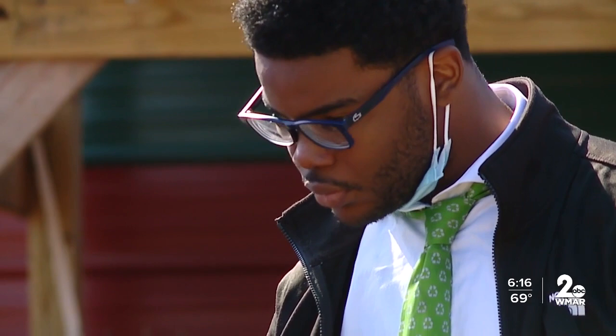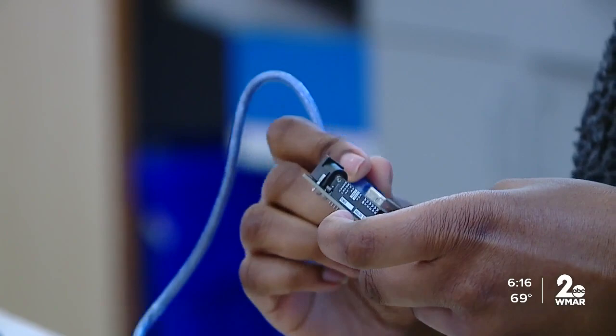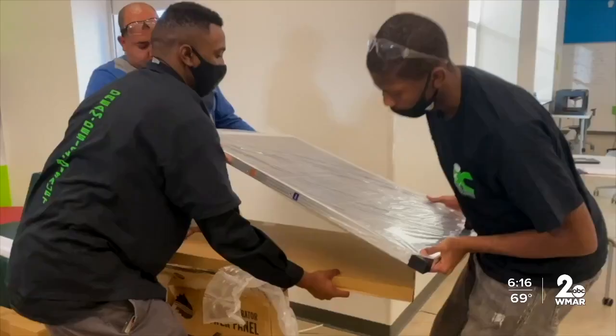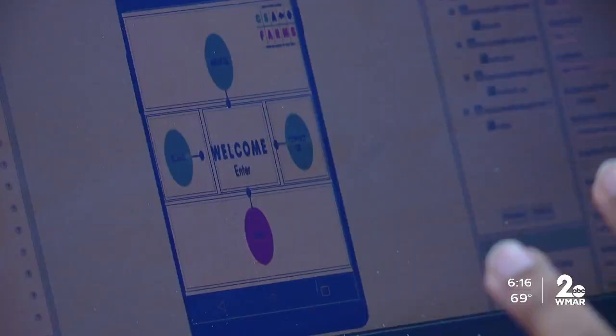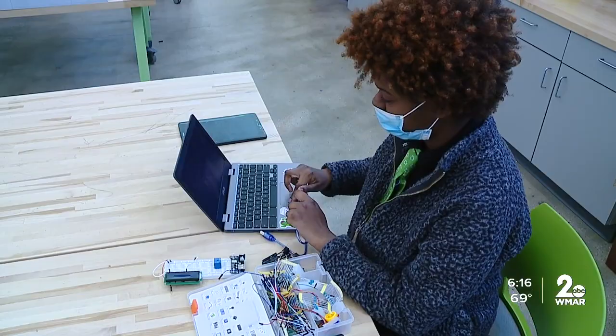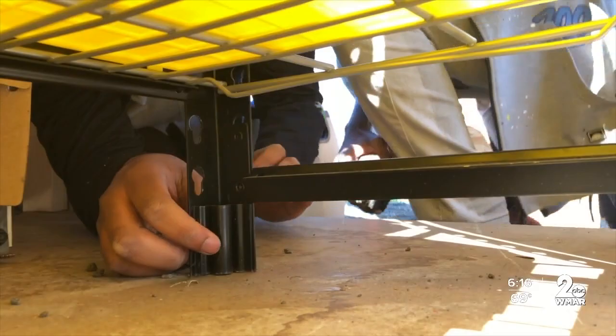Khalil Frazier helped with the construction of the pantry. It's an automated, mobile emergency food pantry with solar panels, built using STEM technology like coding. Preston says their goal is to not only create the pantry, but come up with a global solution to get food to people who need it most — and for students like Jalen Liggins, it's personal.